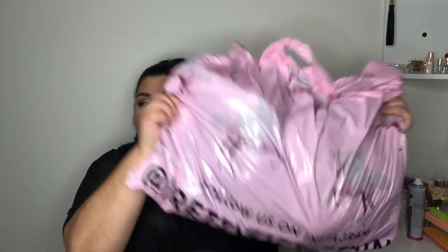So let's just get into it! This is the package and we're gonna open it together. I'll go through the items and then I'll do a try-on so you guys can see how it looks on my body. I live in Canada, and Pretty Little Things is a UK-based brand. This took about 10 days to get to my house, which is not bad.